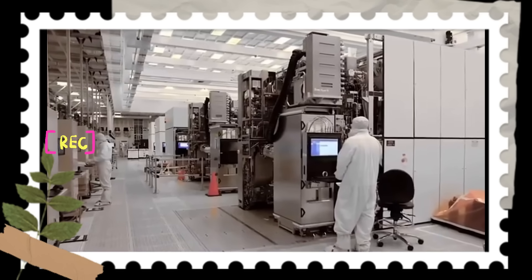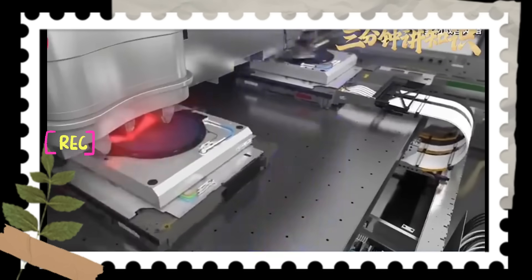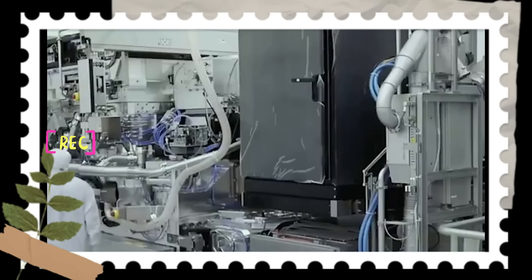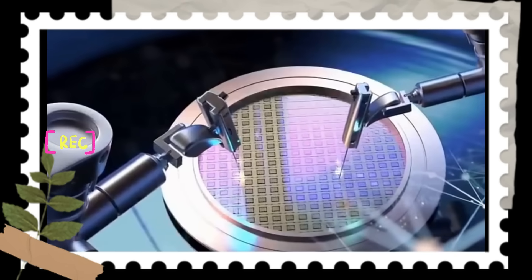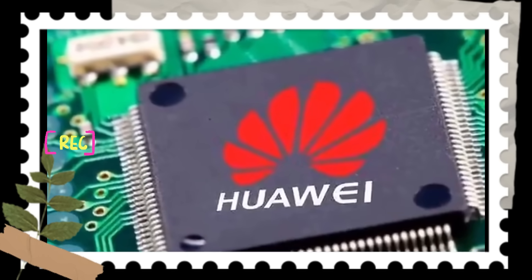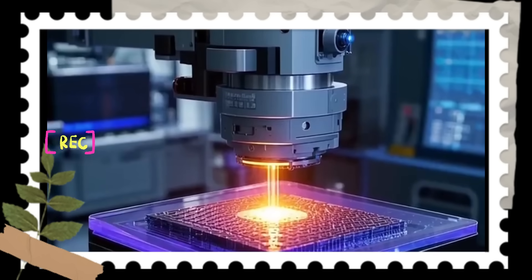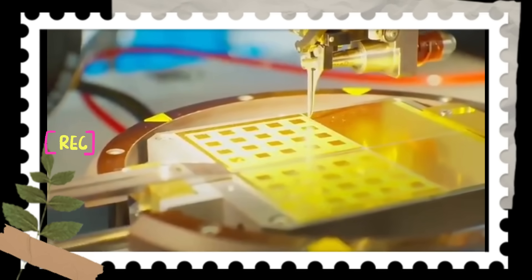Think of a lithography machine as a super scalpel for carving chips. The circuit patterns on a chip are a masterpiece of nanometer-level art. If you were to magnify a human hair to the width of a football field, the circuit lines on a chip would be less than half a meter wide. In this microscopic world, this scalpel must be precise down to the atomic level to engrave millions of intricate circuits onto a silicon wafer.